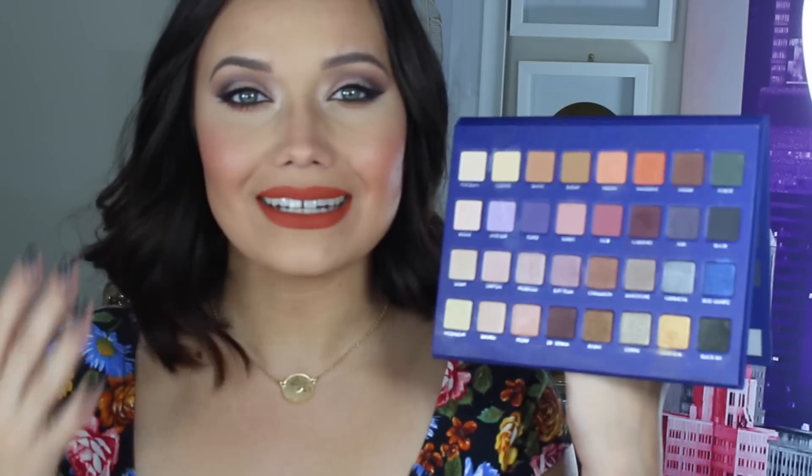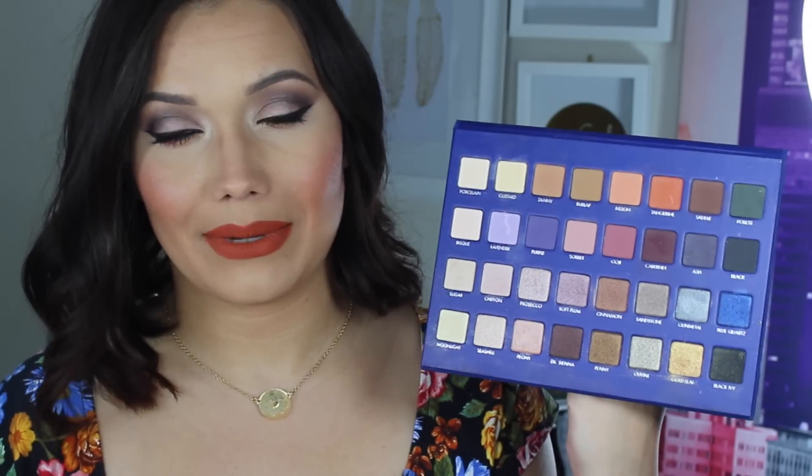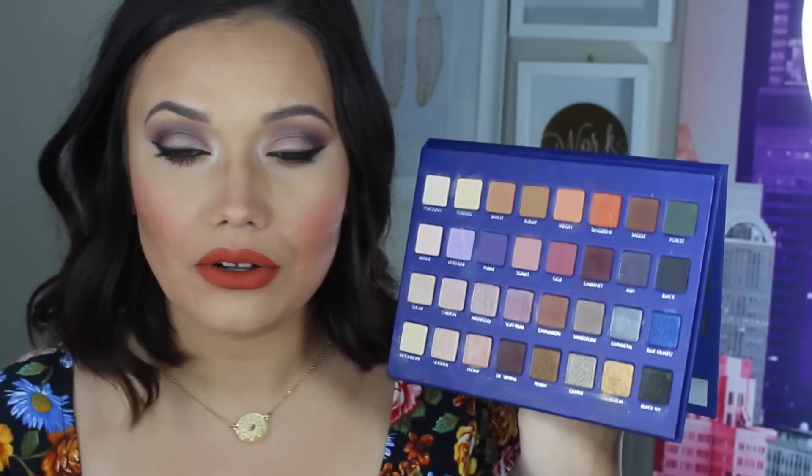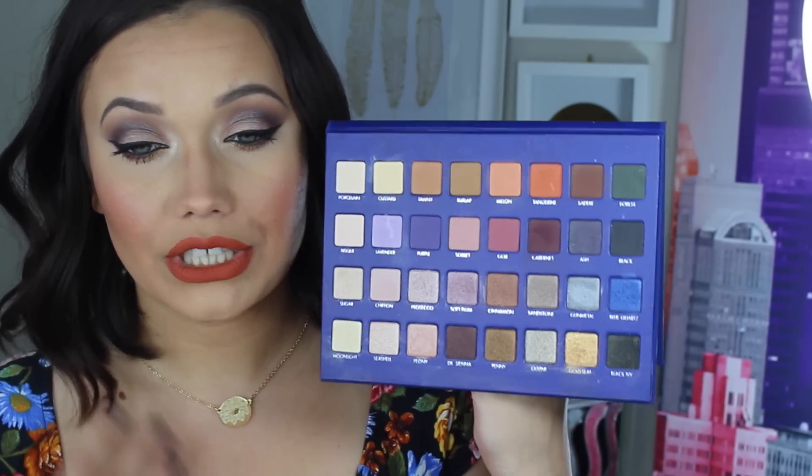They're very true to the typical Lorac eyeshadows we're accustomed to from the Pro palettes and the original Naked Pro palette. I didn't notice any difference in texture or consistency. I didn't even use an eyeshadow primer — I was just using the remnants of my foundation brush to set my lid before the shadow. It all blended really nicely — it wasn't too streaky, and they were all really, really gorgeous.